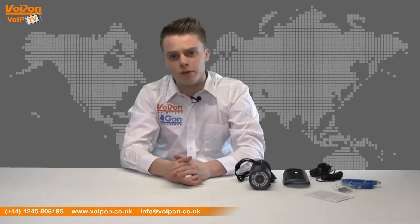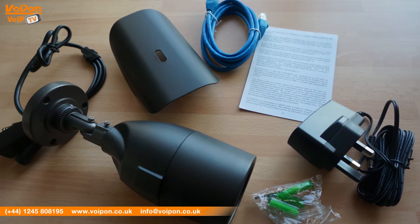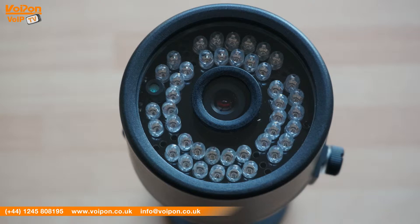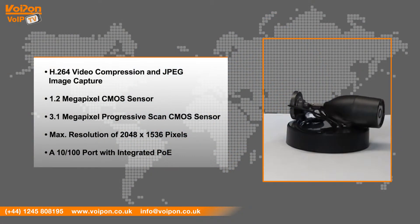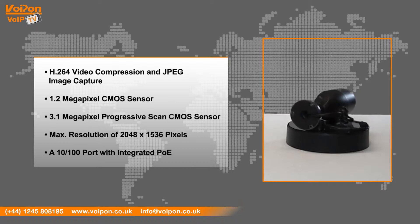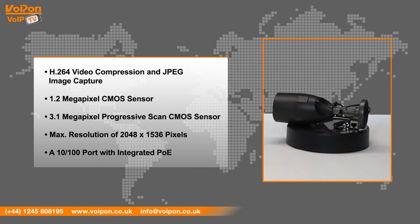This camera feels incredibly durable and has a high quality metal finish. The GXV3672 features H.264 video compression and JPEG image capture, a 1.2 megapixel CMOS sensor, a 3.1 megapixel progressive scan CMOS sensor, and a maximum resolution of 2048 by 1536 pixels, with a 10-100 port with integrated PoE.